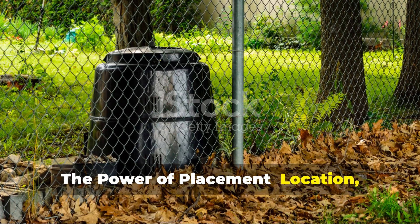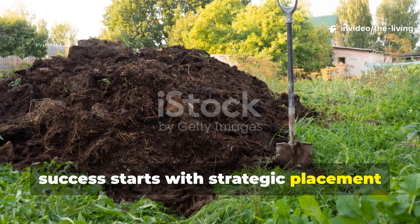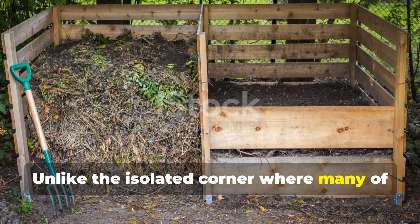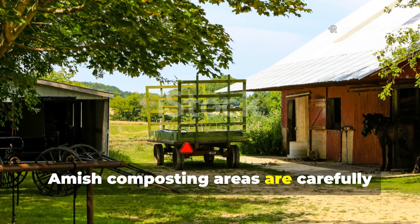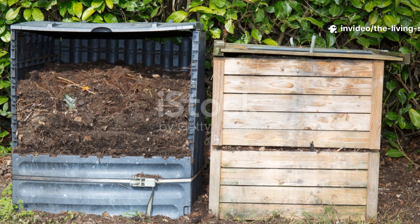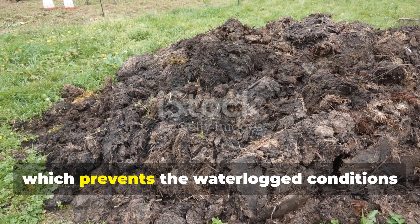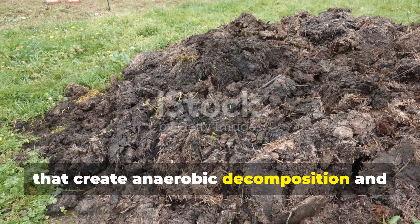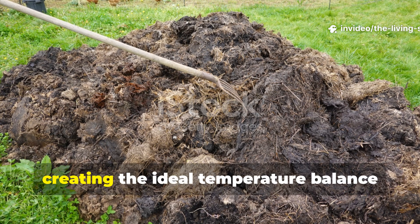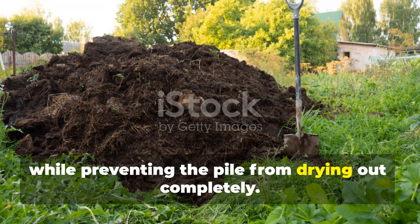The power of placement — location, location, composting. The foundation of Amish composting success starts with strategic placement and design principles that work with natural forces rather than against them. Unlike the isolated corner where many of us stick our compost bins, Amish composting areas are carefully integrated into the farm's ecosystem.